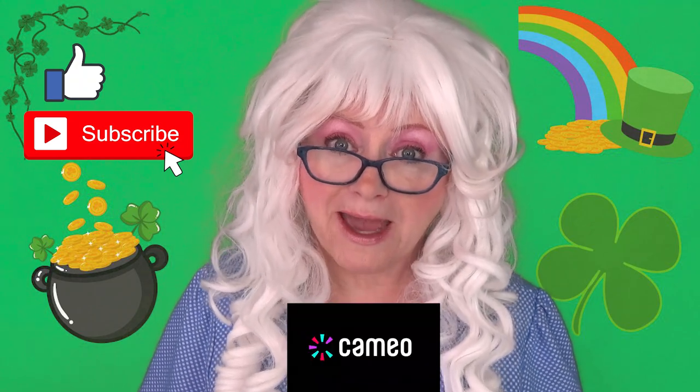Granny has tasted all of the St. Patrick's Day Krispy Kreme donuts! And that's all she has for you today! Goodbye, my little pickles! And for more videos, don't forget to like, subscribe, and find me on Cameo!